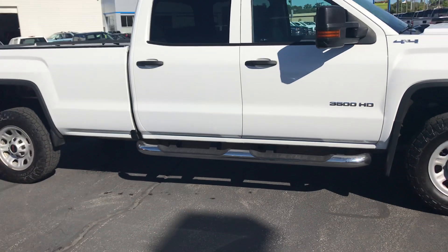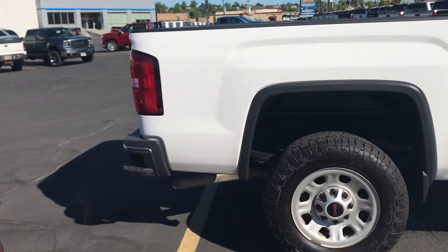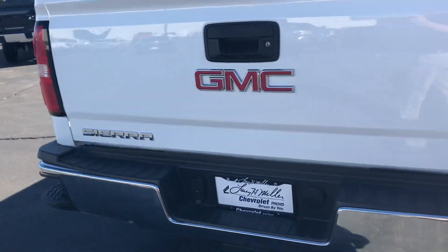Got the nerf bars on it. Coming around to the back, I don't see any dents, no scratches. Here's the tailgate.